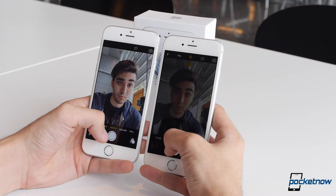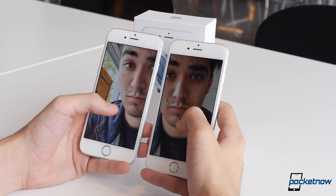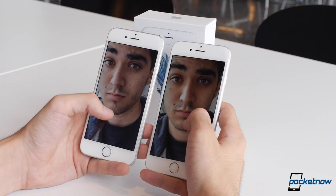The front-facing camera also saw a pretty major update this year. It's been bumped up to 5 megapixels, and the amount of added detail compared to last year's iPhone is pretty wild. It's still not wide-angle like most of the competition, but paired with the new software Flash, it's the most capable selfie shooter we've seen come out of Cupertino.